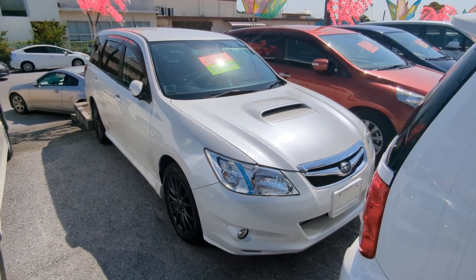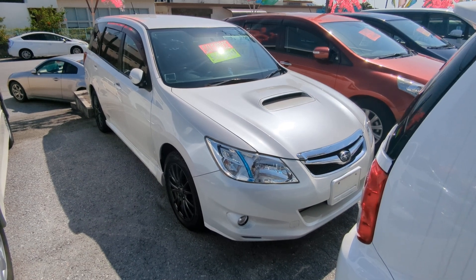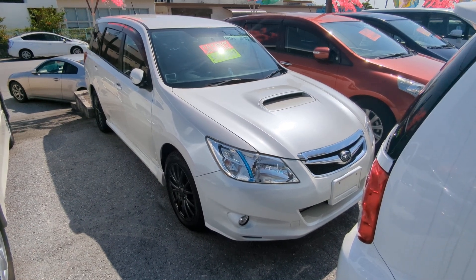Hey everybody, this is Don over at Johnny Z's Cars. Today I'm going to show you this 2010 Subaru Exiga Turbo. It's got 106,000 kilometers on it, which is right at 66,000 miles.